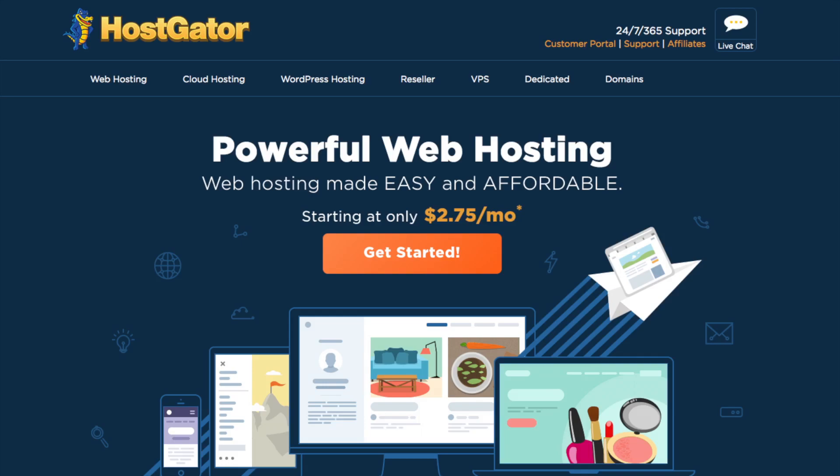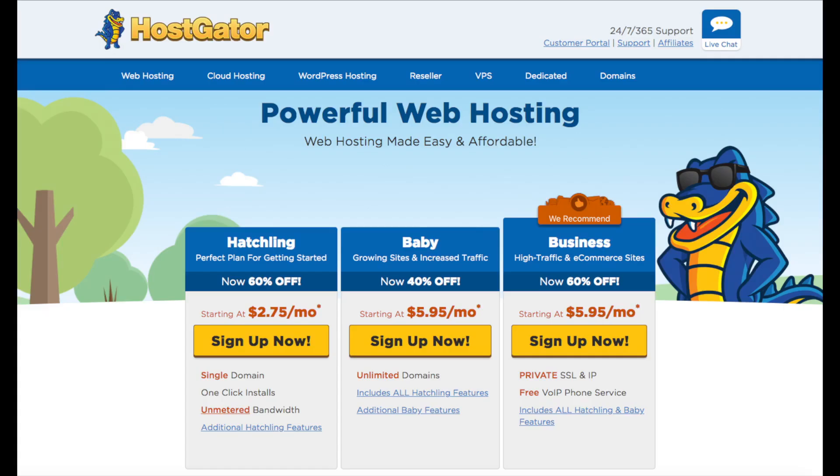You'll see a Get Started button — click the button. You will see three different plans you can choose from: the Hatchling plan, the Baby plan, and the Business plan.